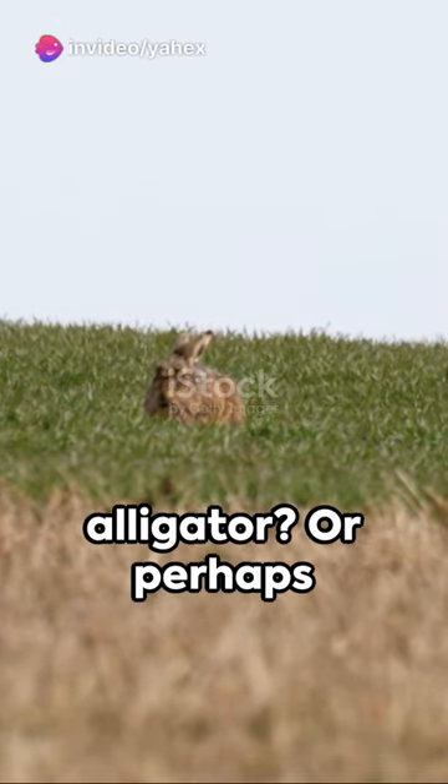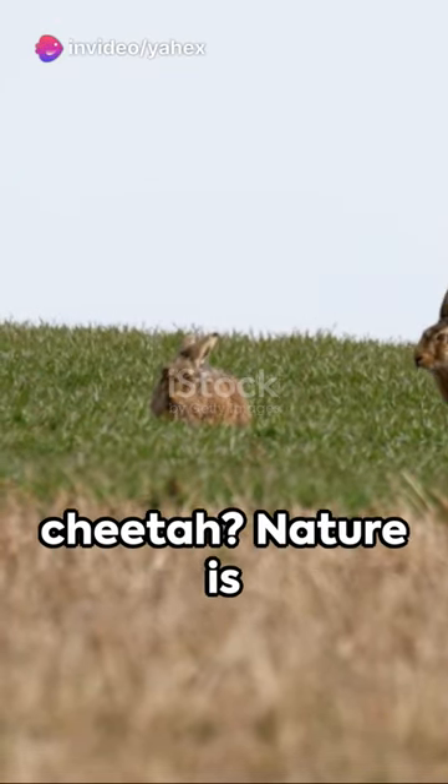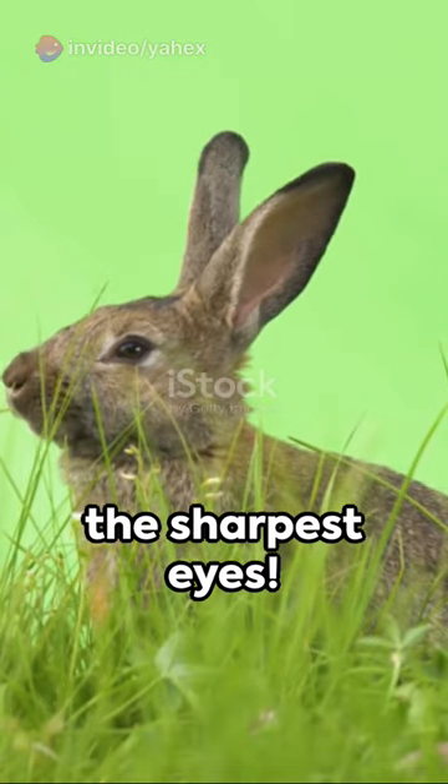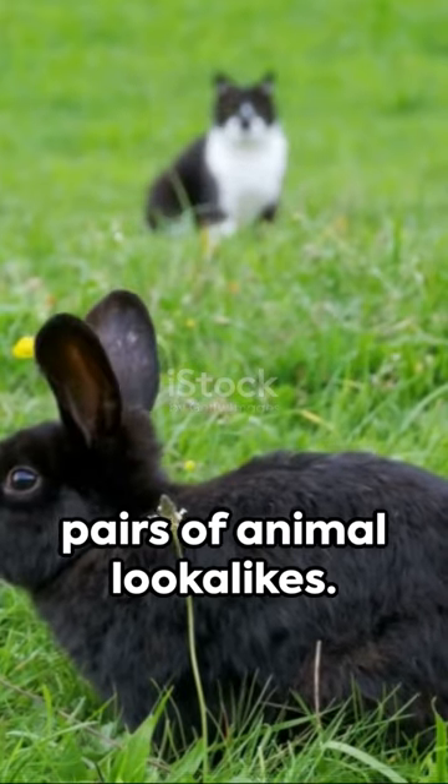Ever mistaken a crocodile for an alligator? Or perhaps a leopard for a cheetah? Nature is full of doppelgangers that can baffle even the sharpest eyes. Let's delve into five pairs of animal lookalikes.